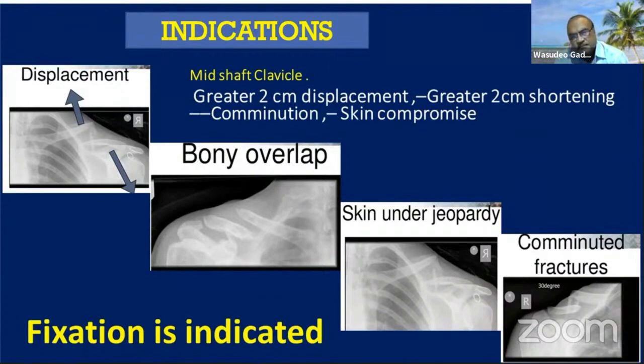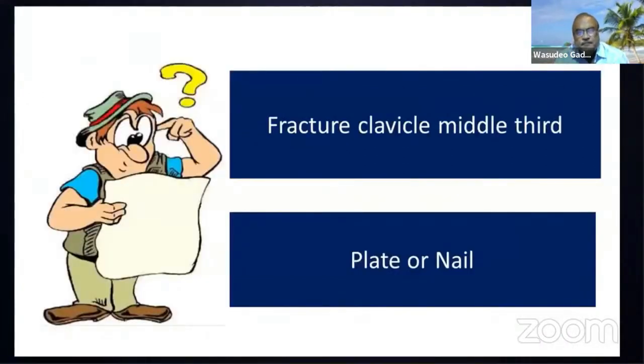The majority of cases can be treated by conservative treatment, but there is a place for operative treatment — plate or nail for mid-clavicular fractures. There is always a dilemma amongst surgeons whether to do plating or nailing. Plate is an open, invasive method. X-rays look very good, but there are complications. New anatomical plates restore the anatomy and are a very attractive option.